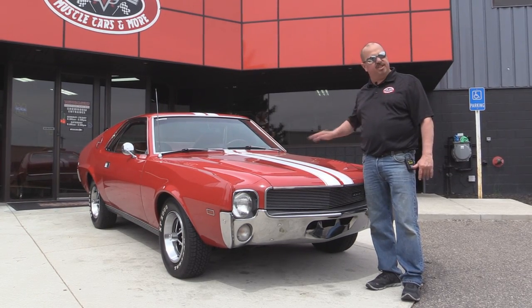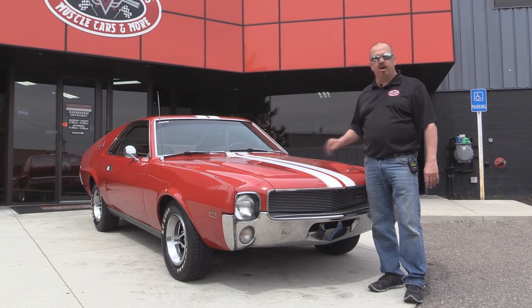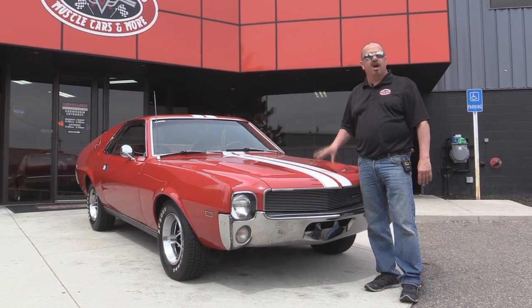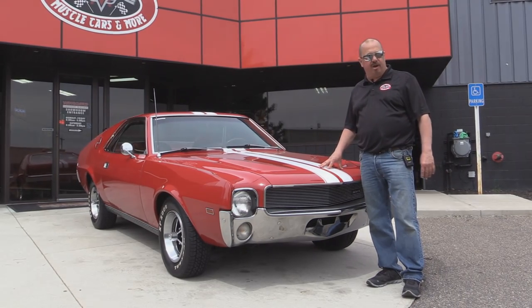We're going to get this baby up in the lift so you can see the underside, under the hood, the interior, the trunk, the wheel wells. We're going to show you everything you need to see so you can make a really good decision on your hot rod purchase. So come on up — we're going to fire this baby up and listen to it run.